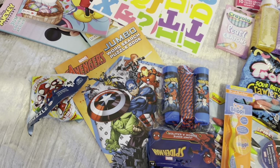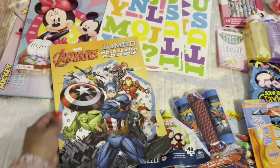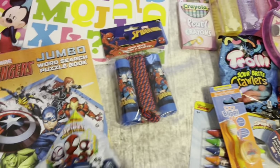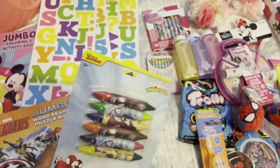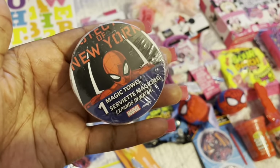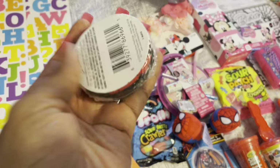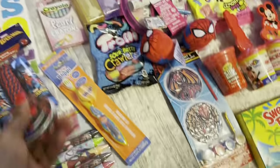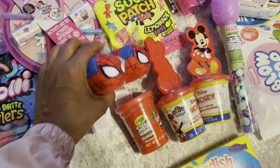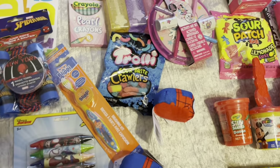I have to make a Spider-Man Easter basket tonight. I couldn't find a Spider-Man coloring book so I'm settling for Avengers — I hope the kid is okay with that. I got a Spider-Man little puzzle thing, Spider-Man crayons, a little Spider-Man towel that you throw in the tub and it gets bigger, and a Spider-Man little paint set. I found some little plush toys too — I was so happy when I found those.